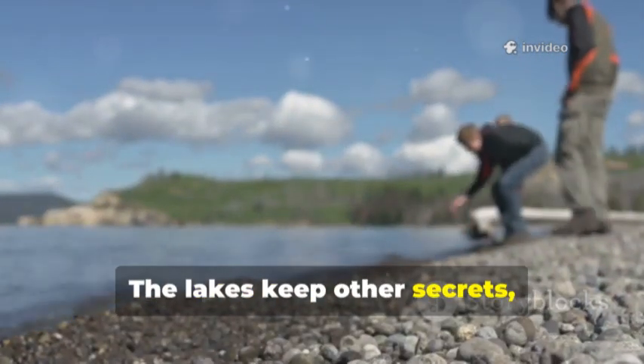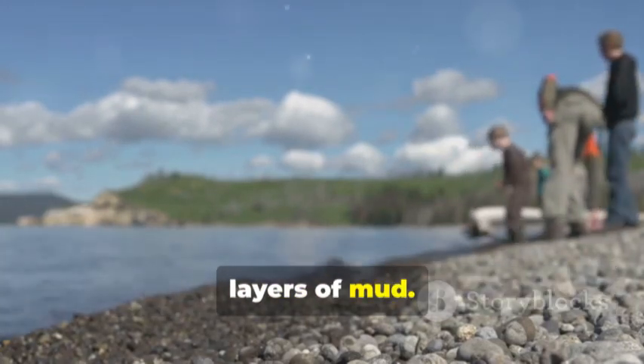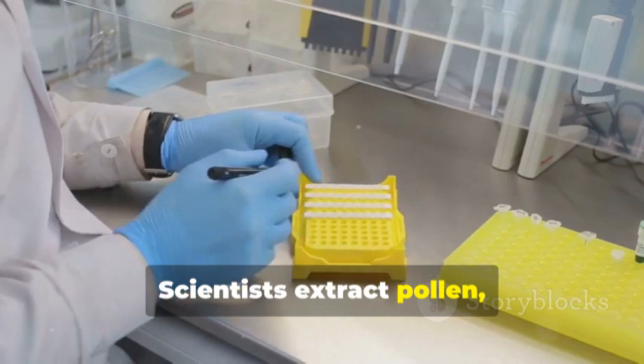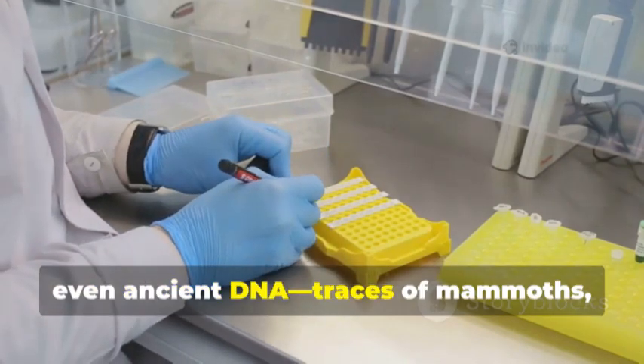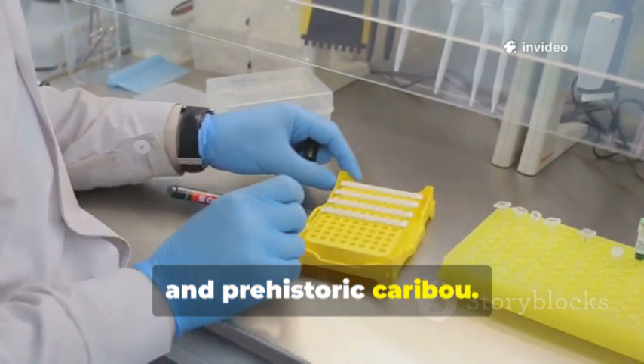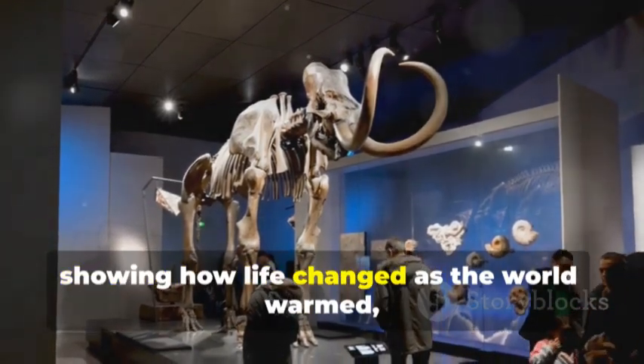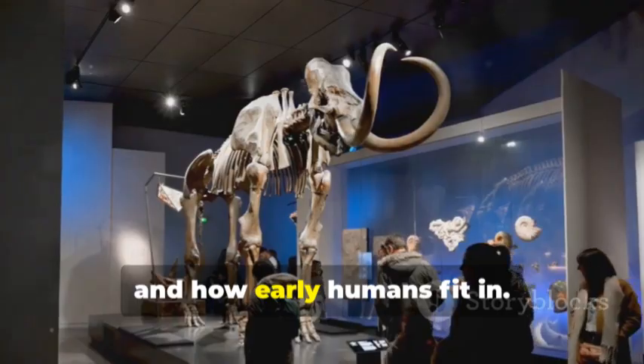The lakes keep other secrets too. Locked away in ancient peat bogs and layers of mud, scientists extract pollen, seeds, even ancient DNA — traces of mammoths, mastodons, and prehistoric caribou. It's like a postcard from the Ice Age, showing how life changed as the world warmed and how early humans fit in.